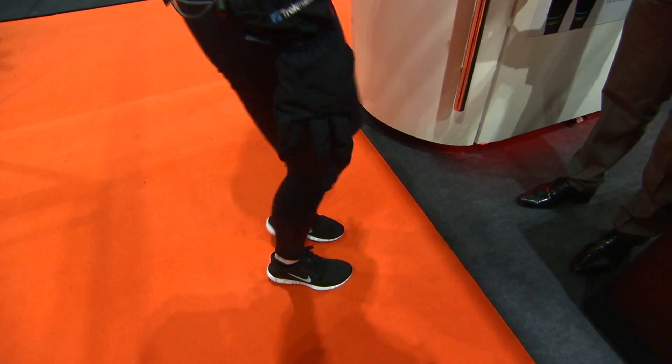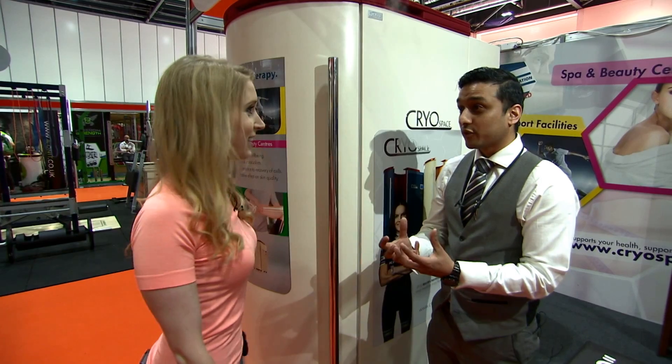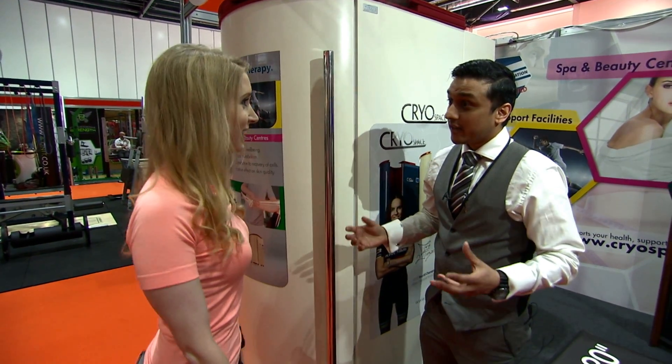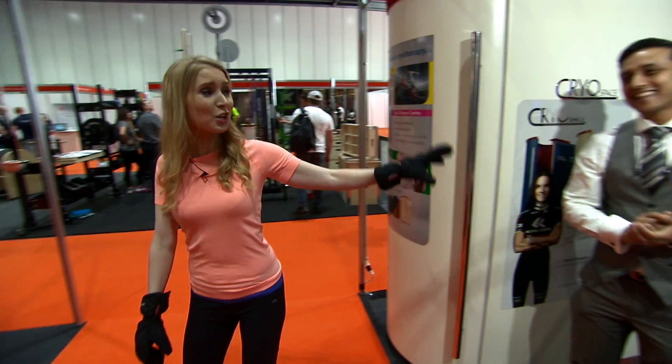Is it normal that my legs feel a bit numb? Yes, that's exactly the cold sensation — the blood will start to rush back to the capillaries, which dilate, bringing back all the nutrients and oxygen. I'll take your word for it. Go for a run!